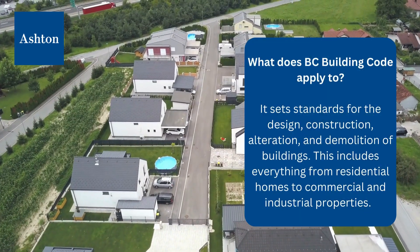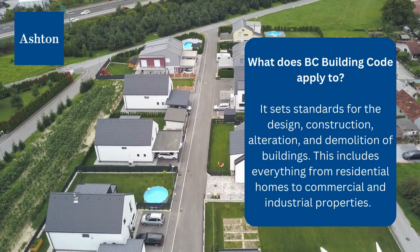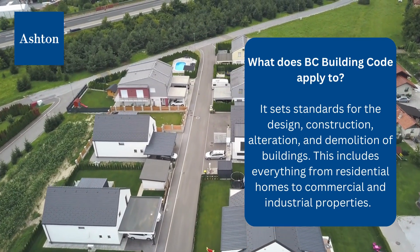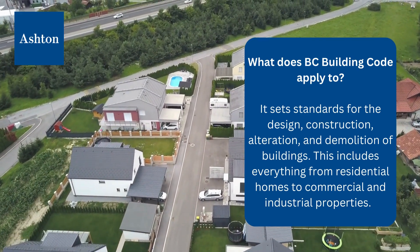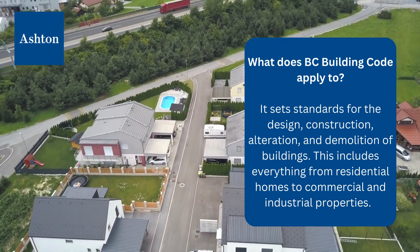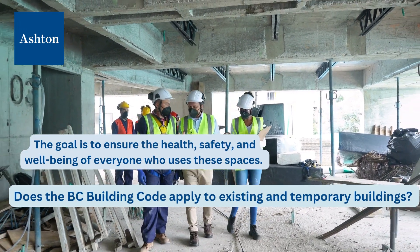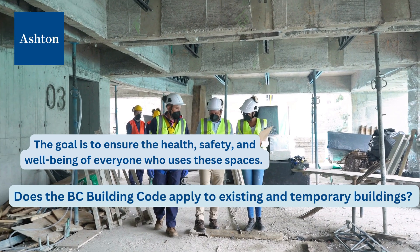What does the BC Building Code apply to? It sets standards for the design, construction, alteration, and demolition of buildings. This includes everything from residential homes to commercial and industrial properties. The goal is to ensure the health, safety, and well-being of everyone who uses these spaces.